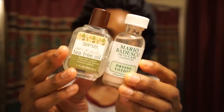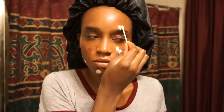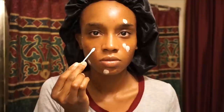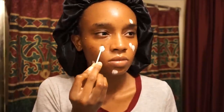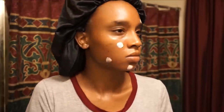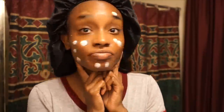Next I treat any pimples I have. I use my tea tree oil from Trader Joe's as well as my Mario Badescu Drying Lotion — these two together will get rid of a pimple overnight. I dip a q-tip in the Mario Badescu Drying Lotion and spot treat. I also spot treat my dark spots with the Mario Badescu Whitening Mask, which has kojic acid in it. I leave that on my dark spots overnight and in the morning they look ten times lighter. Then I go to bed looking like this — with white spots on my face.